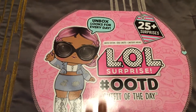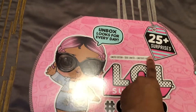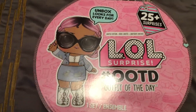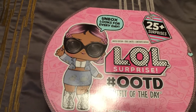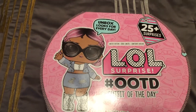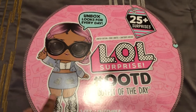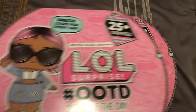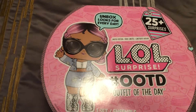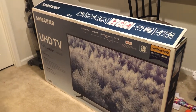I also picked up this LOL Outfit of the Day, which is like an advent calendar. It comes with 25 surprises — a doll and different accessories — so it's a great countdown to Christmas for the girls. They can open one each day: the first day they get the doll, then accessories each following day. I got one at first but then realized I have two girls, so I got two so they each have their own doll and accessories. Chloe asks about this every time we go to the store, so I know they'll be really excited.